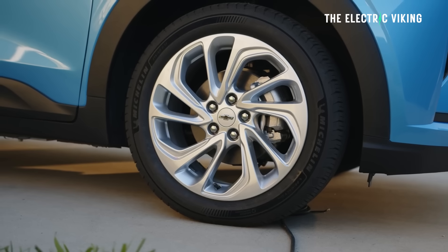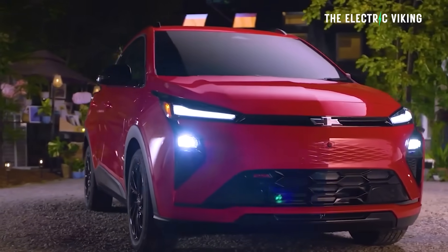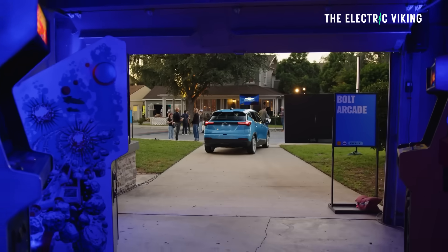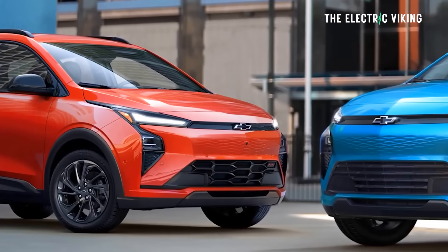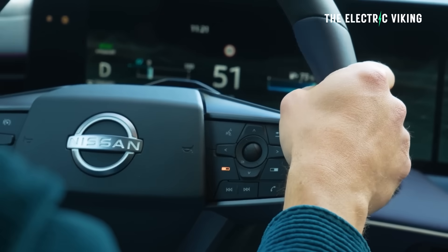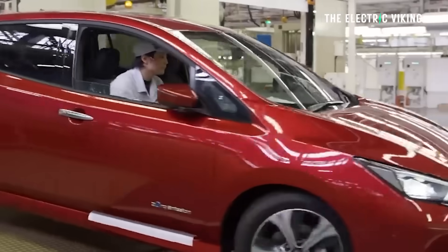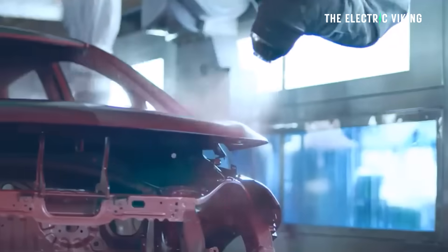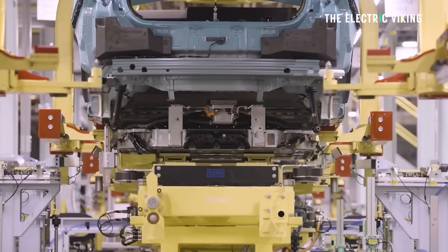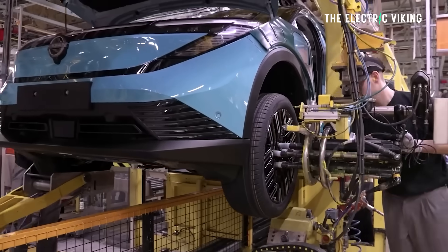Bolt pricing starts at $29,990 including destination fees, and cars are currently arriving at dealerships. A cheaper version will start at $28,995. Both prices undercut the Nissan Leaf, which starts at $31,500. I'd personally buy the Bolt over the Leaf, partly because Nissan could go bankrupt within a couple of years — their debt has been downgraded to the worst form of junk rating. General Motors have a better chance of sticking around.